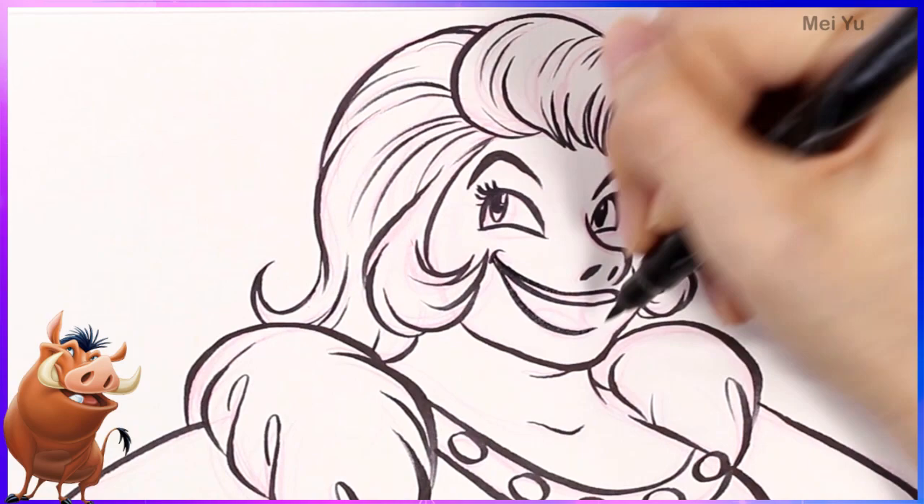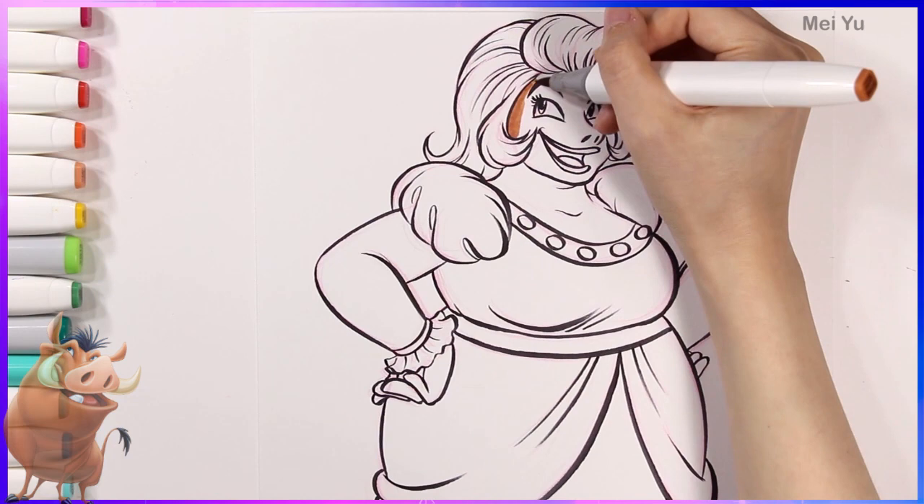I tried to make her eyes kind of triangular shape to resemble Pumbaa's. And as for her nose, I did want to exaggerate it just slightly to give off that famous Pumbaa look.